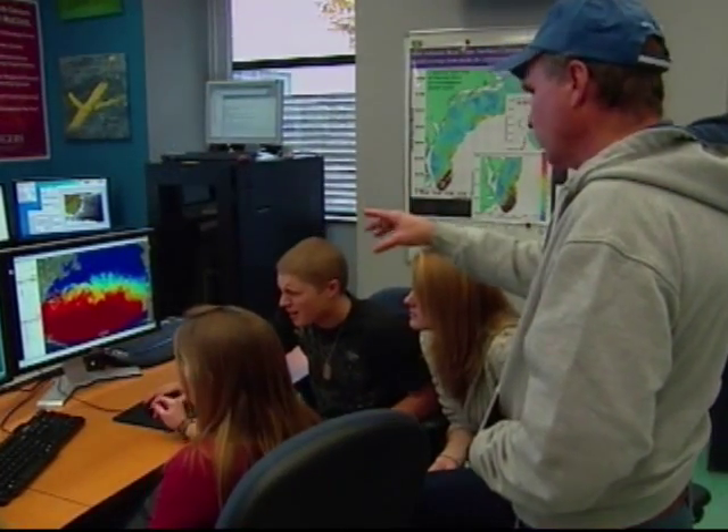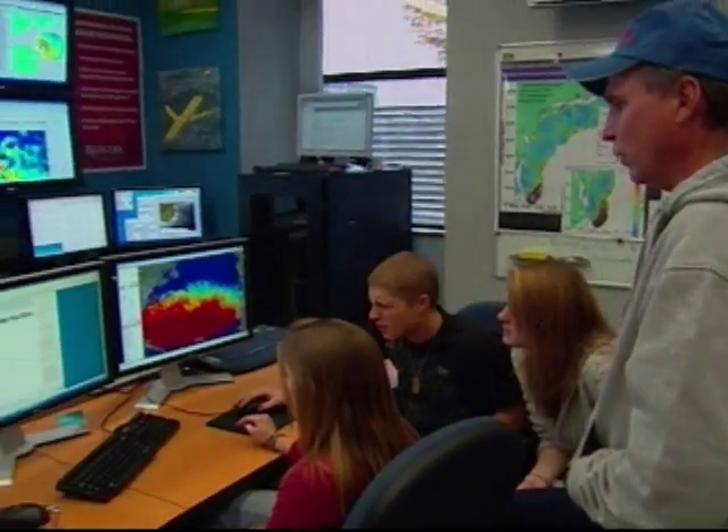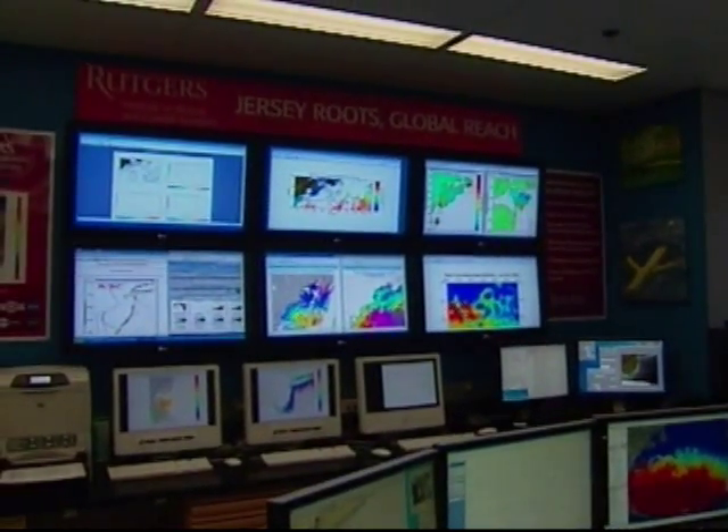Beyond that, they say they're looking toward other destinations: Ireland, the Canaries, Puerto Rico. Patrick Regan, NJN News, New Brunswick.